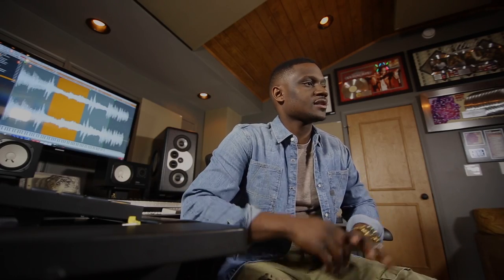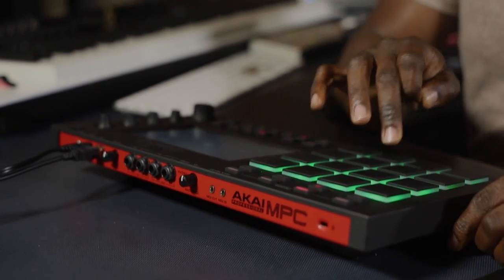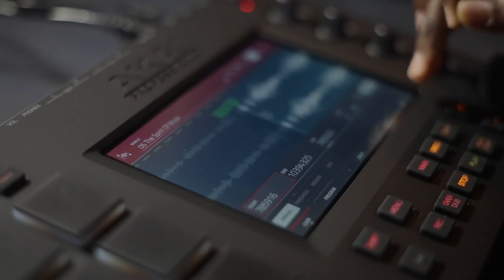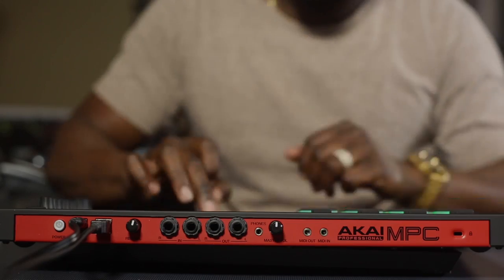The thing about MPC in general is the fact that it's tangible — you got pads to hit and stuff like that. So this touchscreen is making it more of a hands-on experience, which to me, being able to get in there, zoom in, zoom out, make slices — it's a total different experience. Chopping up samples makes it really, really dope.